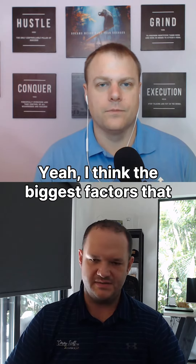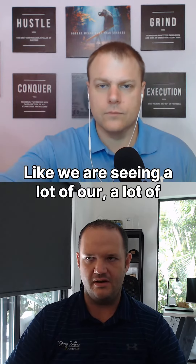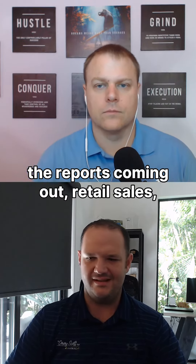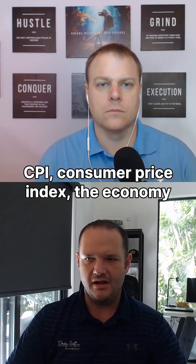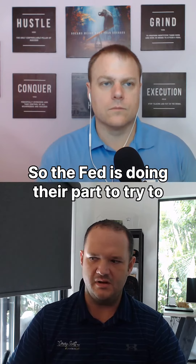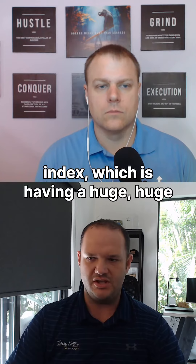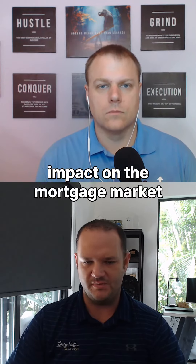I think the biggest factors we're seeing right now — the Fed has a huge impact. We are seeing a lot of reports come out: retail sales, CPI, consumer price index. The economy just isn't super stable, so the Fed is doing their part to try to bring CPI down, the consumer price index, which is having a huge impact on mortgage market rates in general.